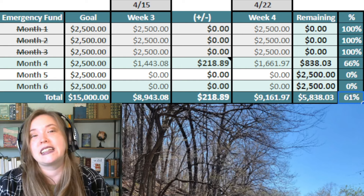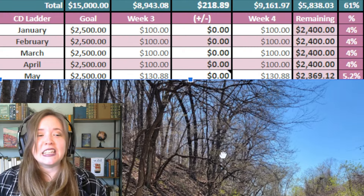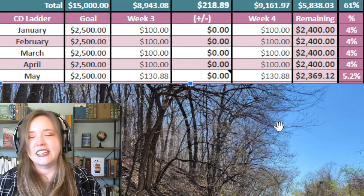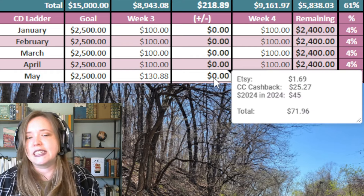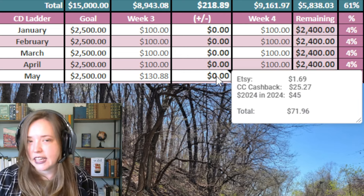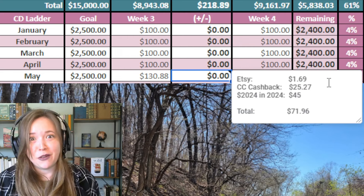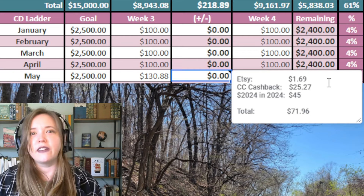We're at 61% complete for our six-month emergency fund. Our secondary goal right now is building my CD ladder. This is a 12-month emergency fund that I'm building over like five to ten years — it's going to take me some time. I'm putting all the extra bits and bobs from various things towards this, just a little bit of our paycheck money, but also extra little things that come in like Etsy sales and also our credit card cash back. This week I had an Etsy sale — thank you so much — and then also credit card cash back.